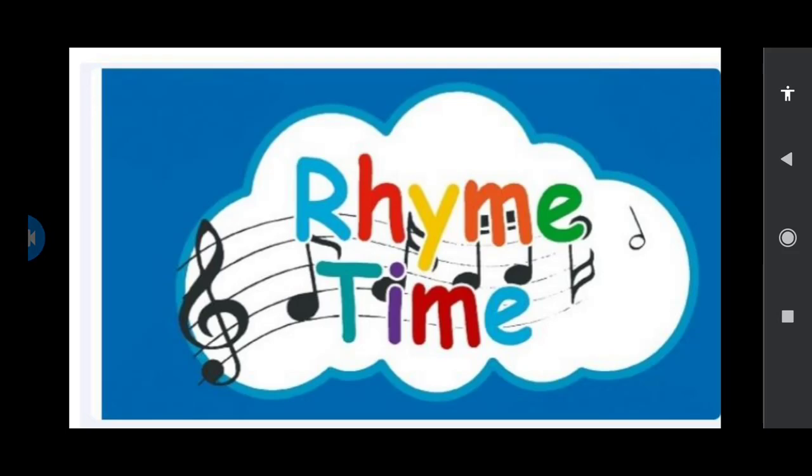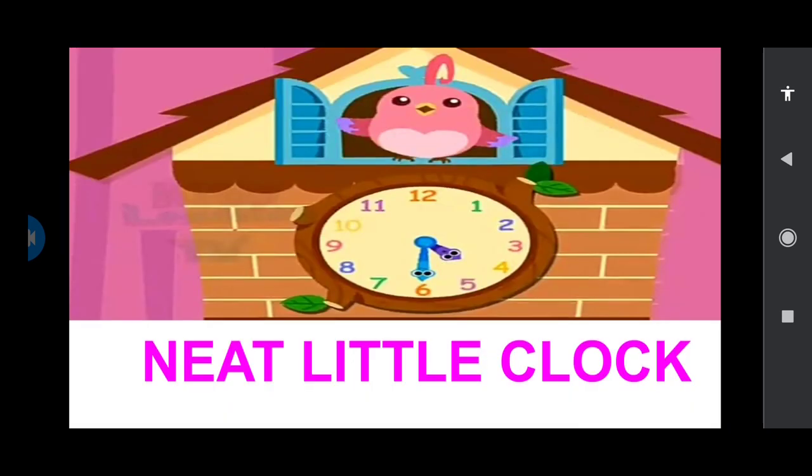Hello children, it's rhyme time and today I'm going to teach you a new rhyme called Neat Little Clock. Do you all have a clock in your house? Yes, the clock is very important. It shows us the time. Now I'll tell the rhyme children, listen to me.